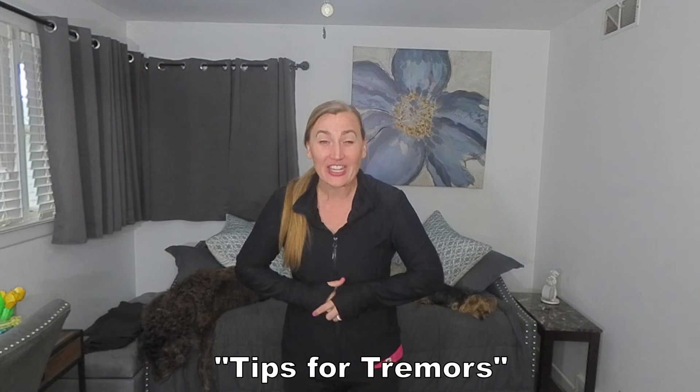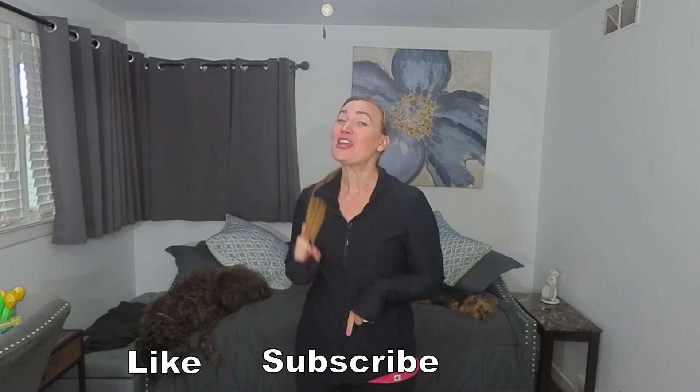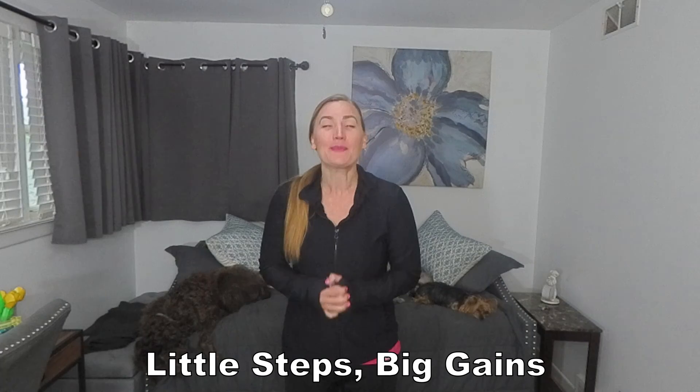There are other educational videos on tremors also linked below. And that is how to implement a cooling-induced tremor reduction modality. If you found this educational, please like, subscribe, and share with others. My link to Patreon is in the description below. Check out other free educational videos and free home exercise programs here on Little Steps, Big Gains.